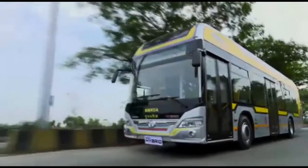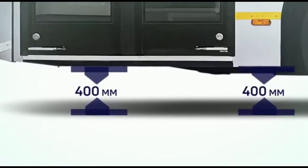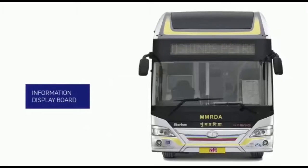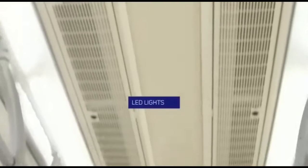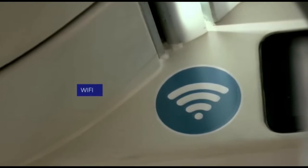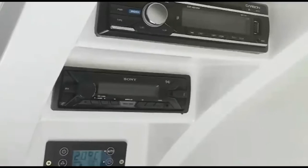Along with technological superiority, the vehicle is a boon for passenger comfort with a low floor height of 400 mm across 80% of the floor area. The bus truly fulfills the unique and luxurious bus category with a wide array of features enhancing comfort and safety, including Wi-Fi accessibility, mobile charging points, a TV screen, and FM radio.